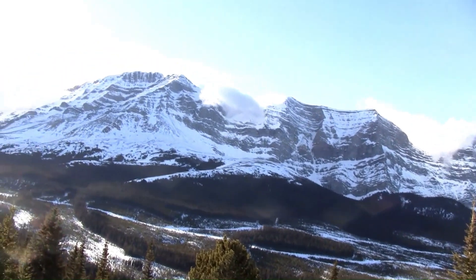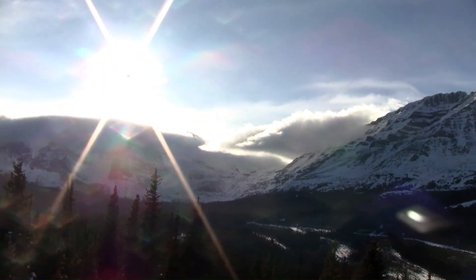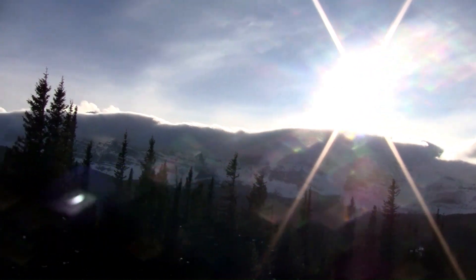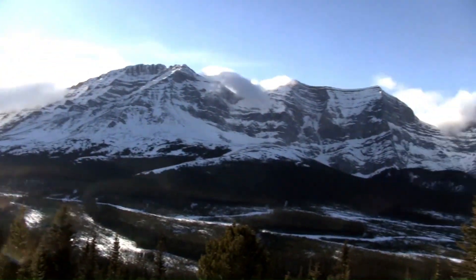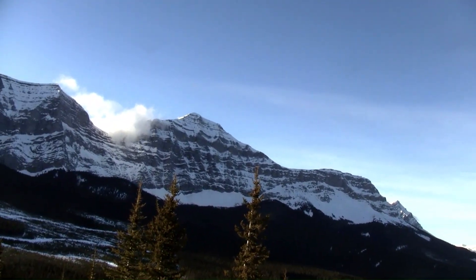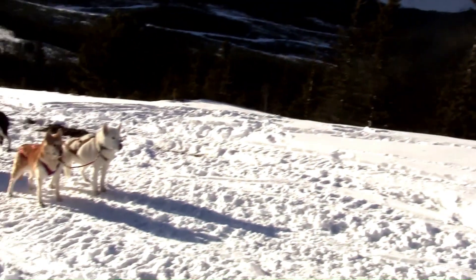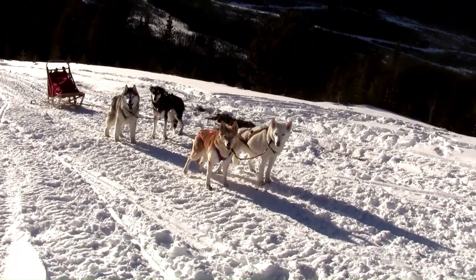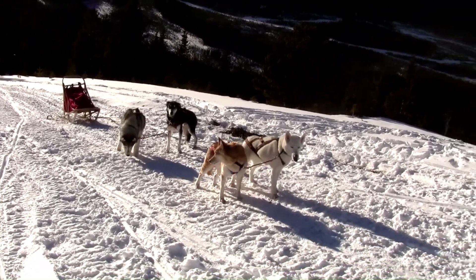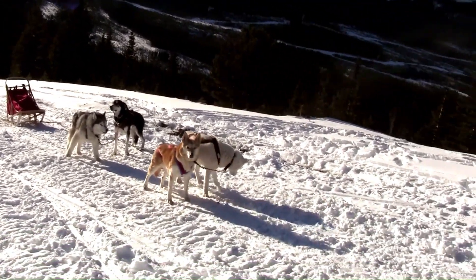Beautiful sunny day in the Alberta Rockies — or the BC Rockies, just a little bit further over there. That's pretty close to the Great Divide Ridge we're looking at, according to the maps anyway. How are your pups doing? They did pretty good — it was a slow pace, but we made it. We'll see if it's all downhill from here. Let's go.